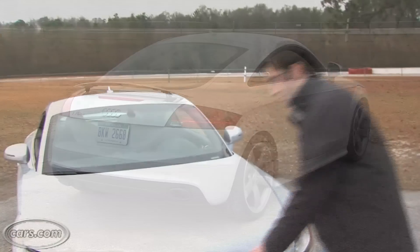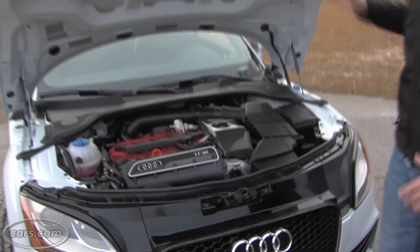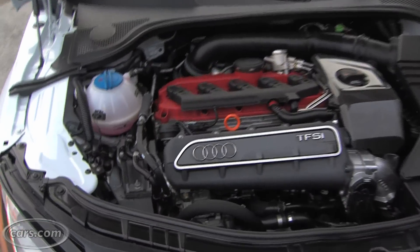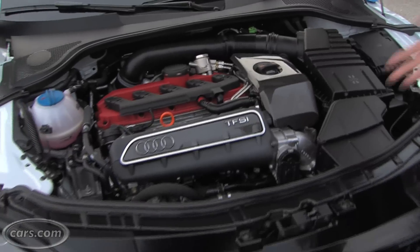The biggest change under the hood is an all-new engine compared to the TT and the TT S. There's a turbocharged five-cylinder that makes 360 horsepower. The TT and the TT S use a turbocharged four-cylinder.